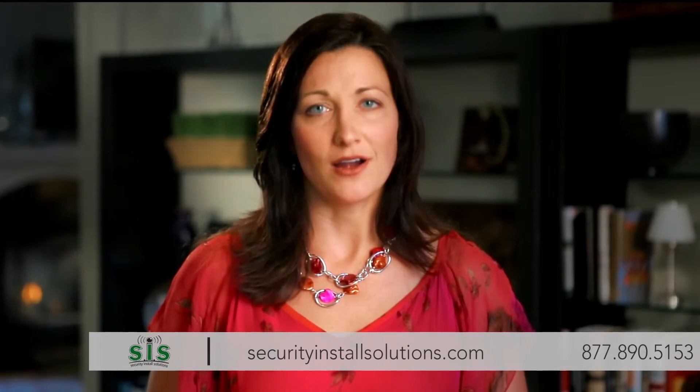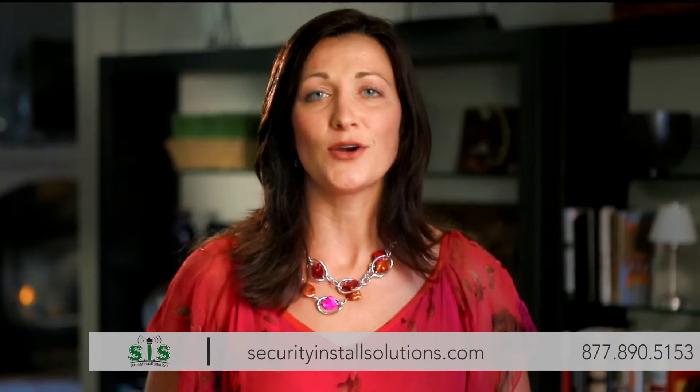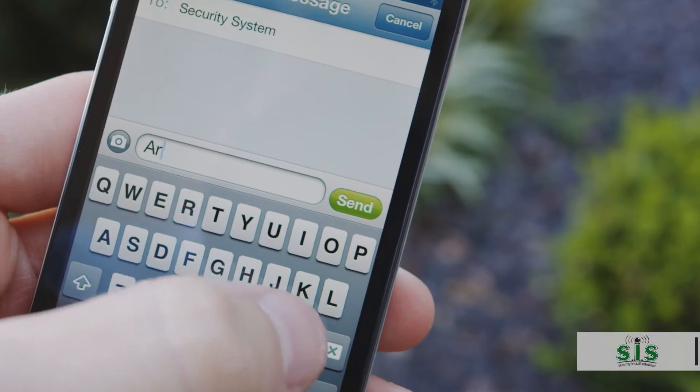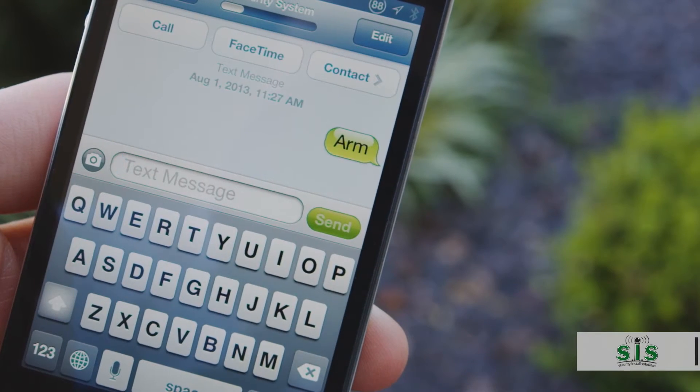We understand that you are on the go, and your system needs to go with you. That's why your system comes standard with mobile control. Whether you use our intuitive security app or simple text messaging, we've got you covered. Today, many homeowners also use their system to control lights, door locks, thermostats, and even cameras from wherever they are.